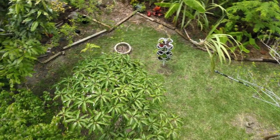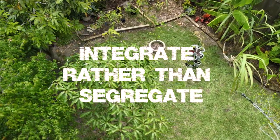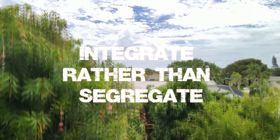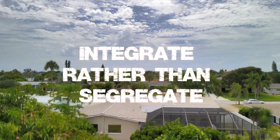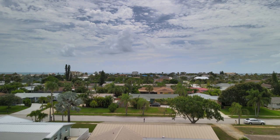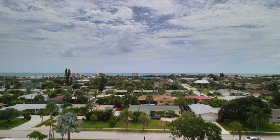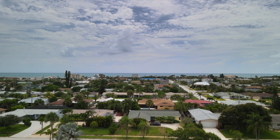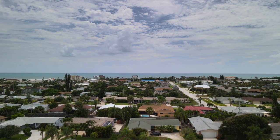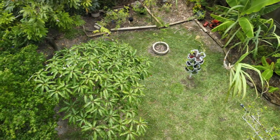Now number eight, the eighth principle of permaculture: integrate rather than segregate. Think of yourself as a node in a multi-dimensional web of other nodes — it's a network. Each node provides a more specialized service and value to the other node. That's how you could think of yourself and your neighbors. You may produce eggs, and then they may produce the yard waste and food scraps that your chickens eat to make those eggs.